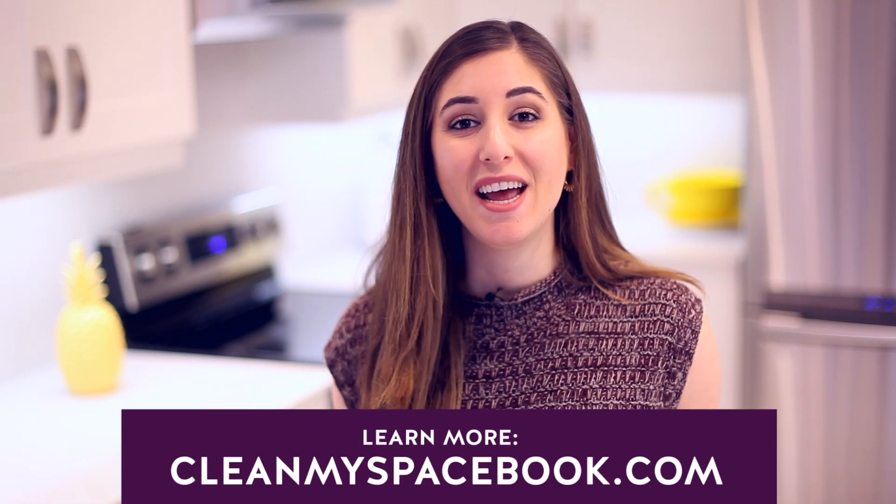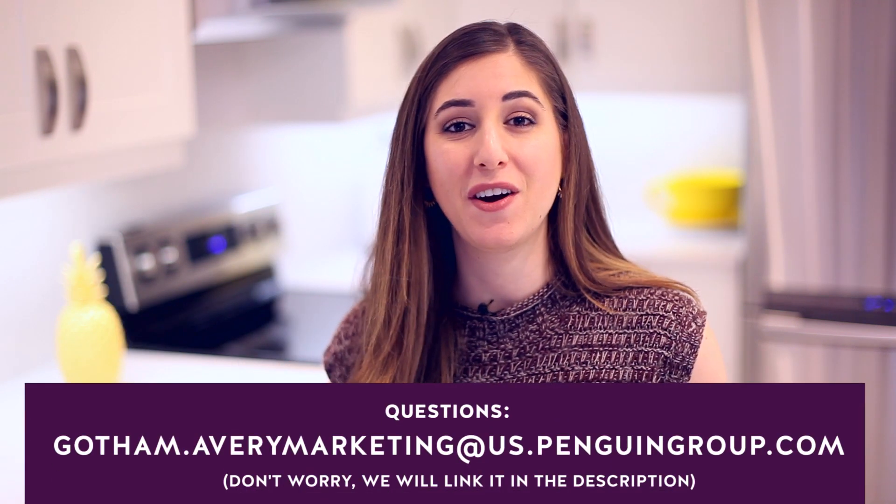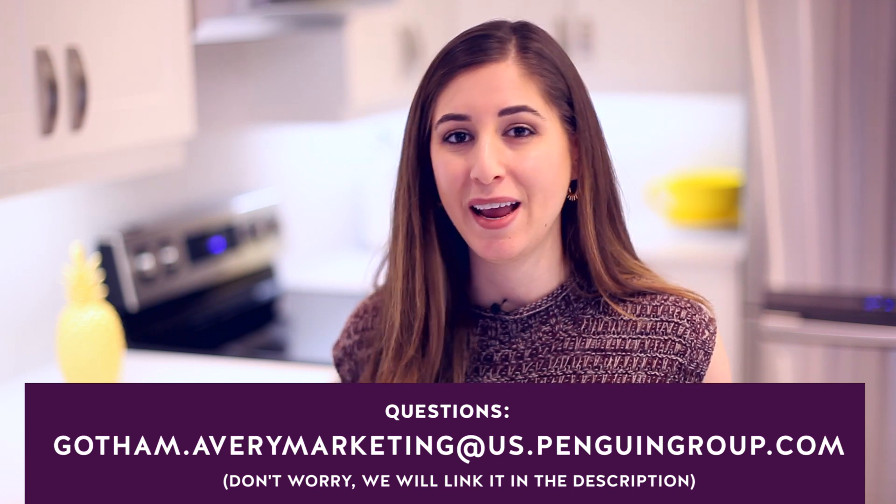I've got all the details of this pre-order bonus in the description box down below, as well as at cleanmyspacebook.com. If you have any questions pertaining to this particular giveaway, there's an email address right here that you can contact — they will gladly help you out.